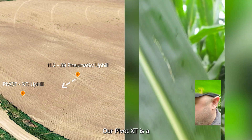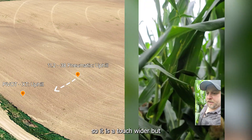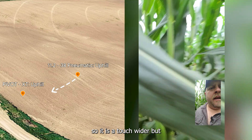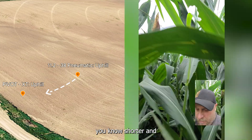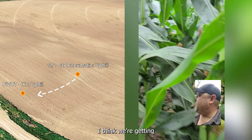This is an 11-238, and most guys are running them because they're getting deep tracks and that taller tire helps keep their gearboxes from dragging at the end of the season. But I say, don't make a rut to start with, and then you don't have to worry about a tall tire. Our Pivot XT is a 14-9-24 size, so it is a touch wider but shorter.